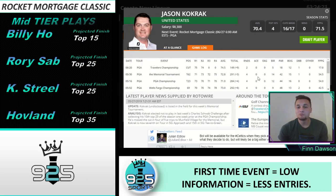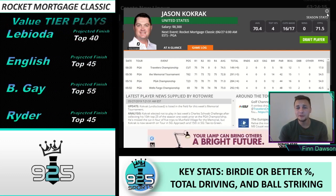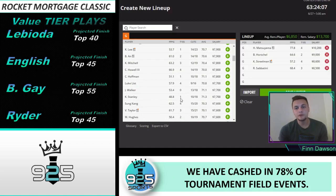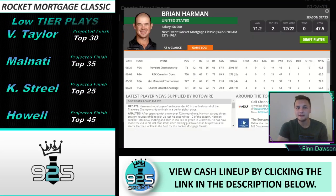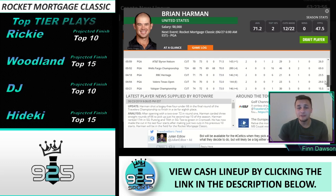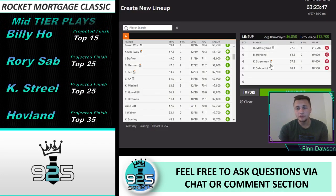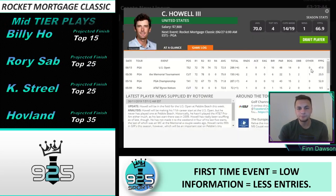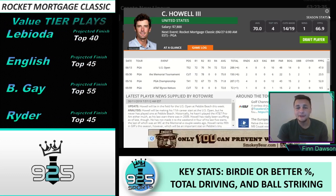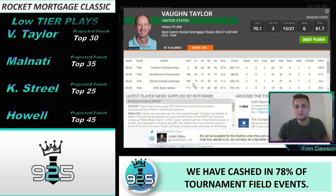Jason Kolkrak — it all comes down to putting. He was missing four-footers, five-footers, nine-footers; he had a couple of eagles from 18 feet where he ended up three-putting. Horrible with the putter last week, but driving the ball well with good strokes gained to the green. If he can get that putter rolling, he's a good GPP option. Brian Harmon has been coming into good recent form the last few weeks. I don't love this price point — probably 10% GPP ownership again — but given that recent form, we can't ignore him. Charles Howell is a top 10 stat fit this week despite not being in the best recent form; he's had only five missed cuts and some time off to hopefully get back to typical form.